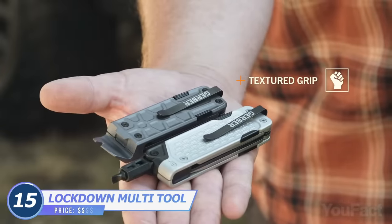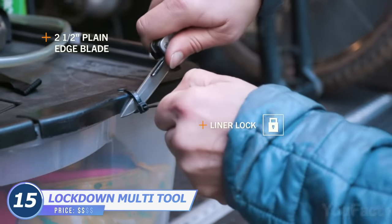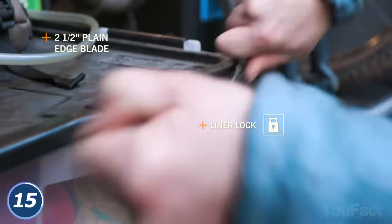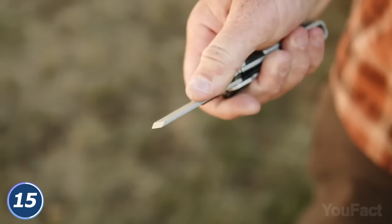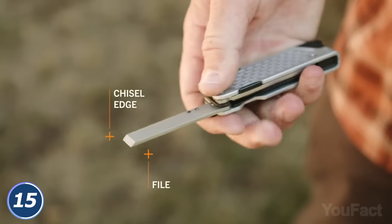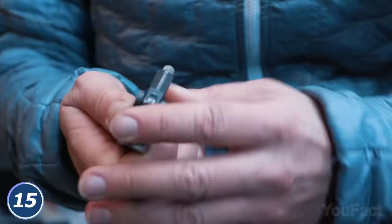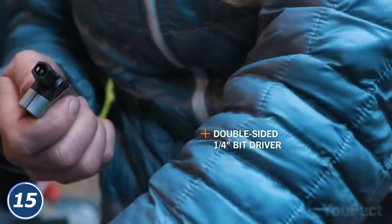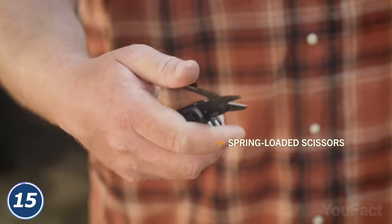This is another multifunctional tool with the most essential things that fit in your pocket. Let's start with a 2.5-inch blade with a lock that keeps it in place. There's also a box cutter to open a parcel in seconds. You might also need a chisel edge to scrape off stickers and a file to smooth the surface. And of course, several built-in screwdrivers are always handy. Finally, spring-loaded scissors are the cherry on top.